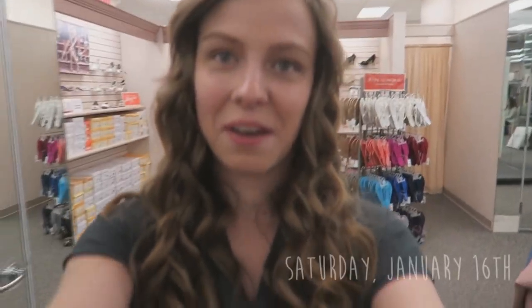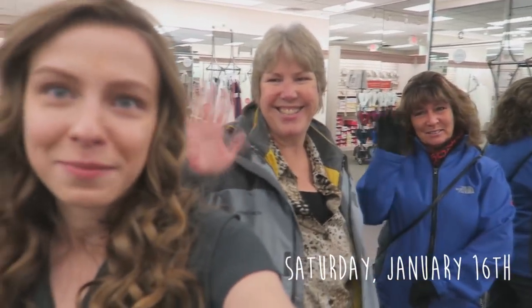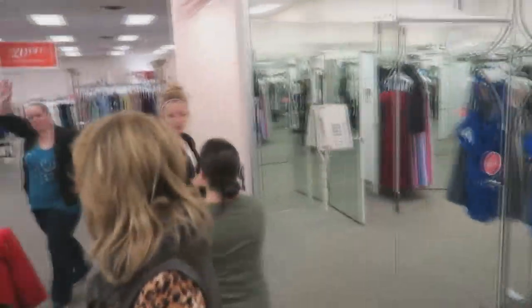Hey guys, we are at David's Bridal doing bridesmaid dress shopping! I've got my mom, Lauren's mom, Lauren, Linda, and Natalie. It's really fun because it's like a completely other side. I get to see what everyone looks like — I'm very excited. That's why she's not around that often, yeah — it's too much, you can't take me out. It's too much, so I'm very excited!